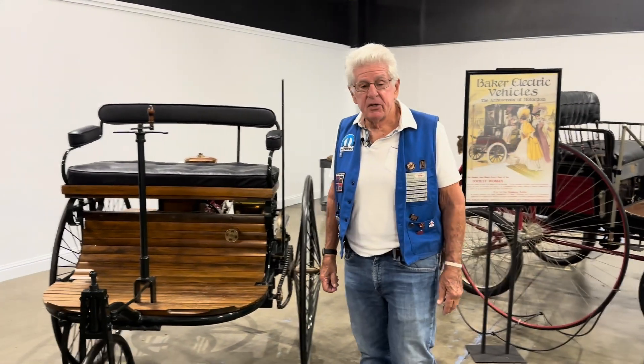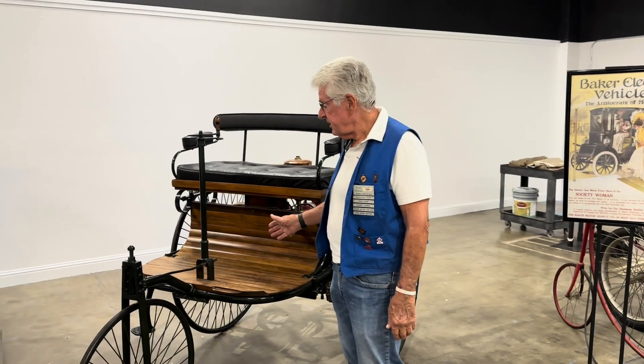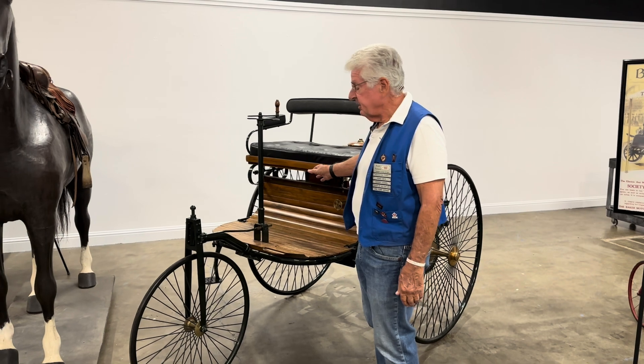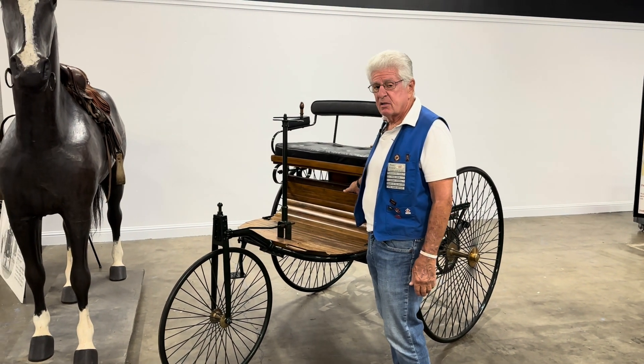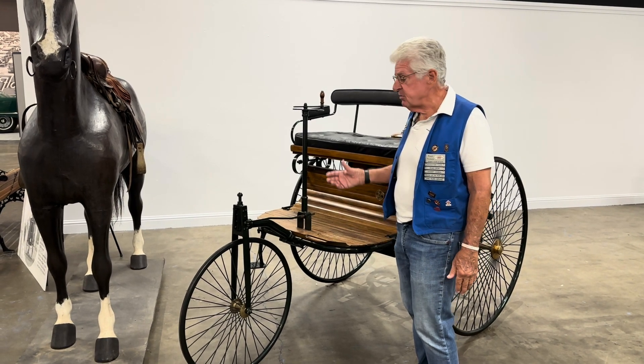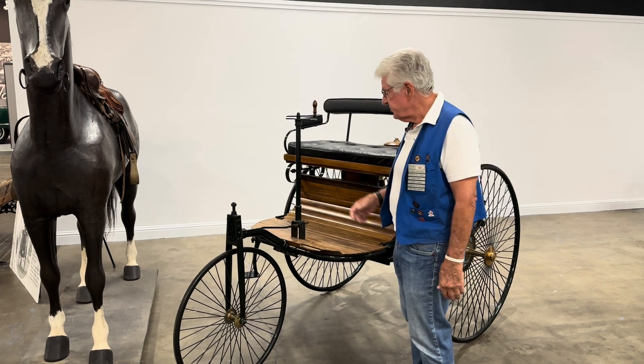Hi, my name is Ralph Carbone, and I'm a docent here at the California Auto Museum. Today I'm going to present one of our very special vehicles called a Carl Benz, which became Mercedes-Benz. This is an 1886 model of what's considered the first internal combustion engine automobile, first successful company.